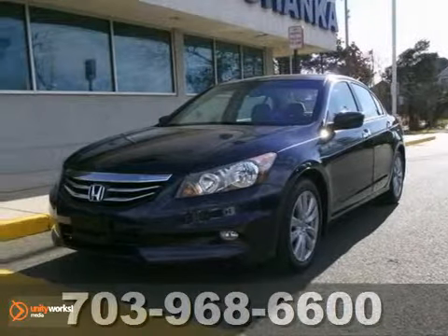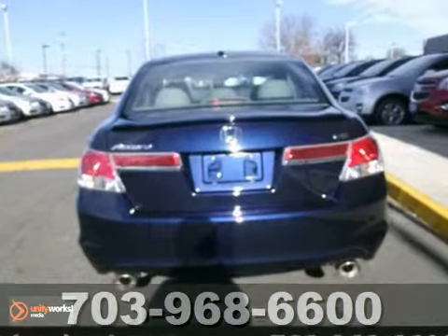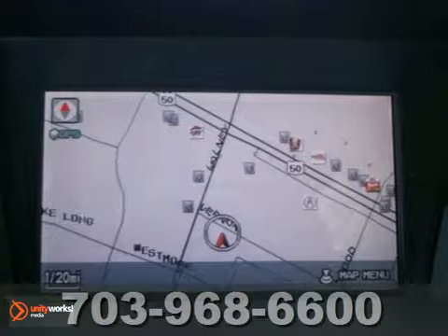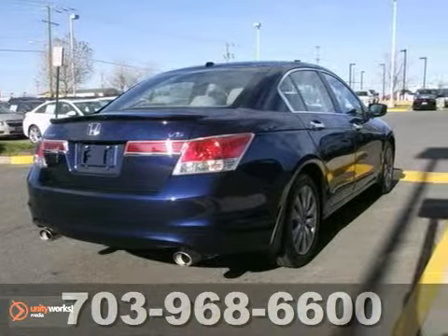Want to stretch your purchasing power? We'll take a look at this wonderful 2011 Honda Accord EXL. Consumers named it a recommended midsize car. You'll dominate the road with style and get superb fuel economy while you're at it.